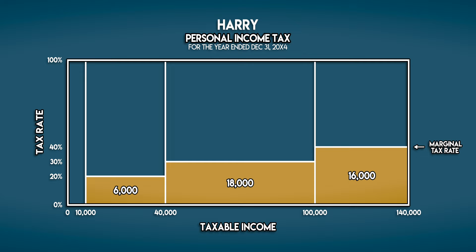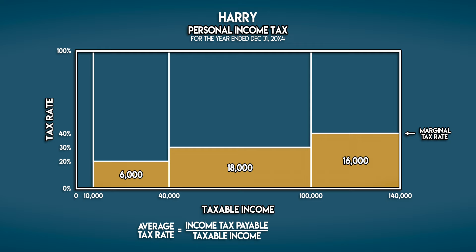But this tax rate only affects his income above 100,000 galleons. His effective tax rate is his total income tax payable of 40,000 divided by his total taxable income of 140,000. That's around 28%, which is only 5% higher than his effective tax rate from last year.